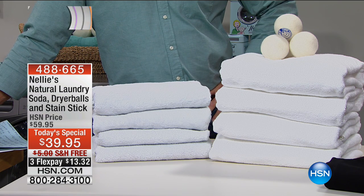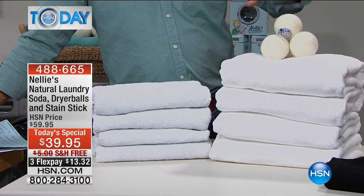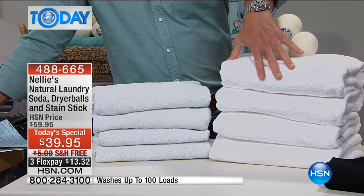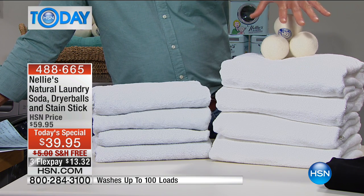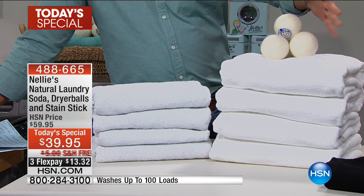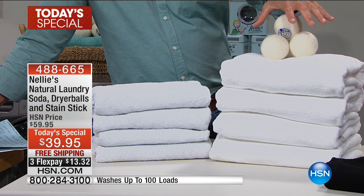Guess which towels were laundered in the laundry soda and dried with the Lamy balls? You're right — the big puffy ones over here. These help to circulate the air in the towels; they dry faster, they fluff them up better. They're a natural product. They're amazing, and these are included with the kit as well.